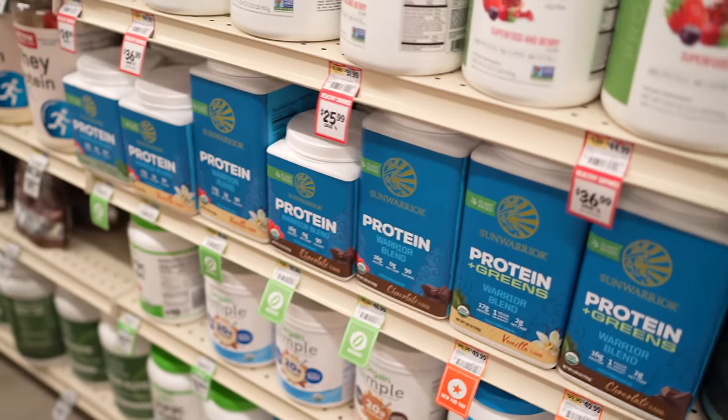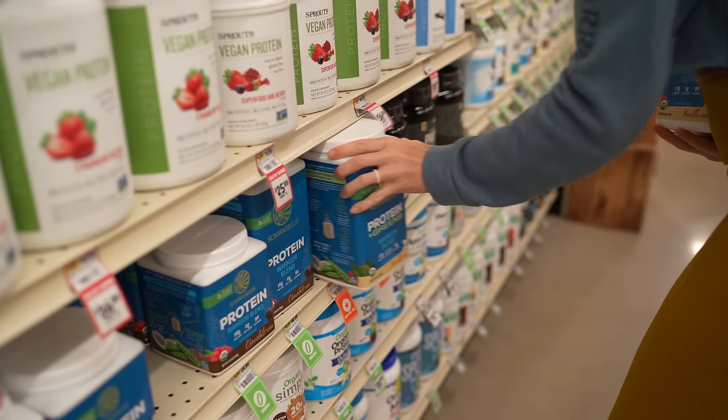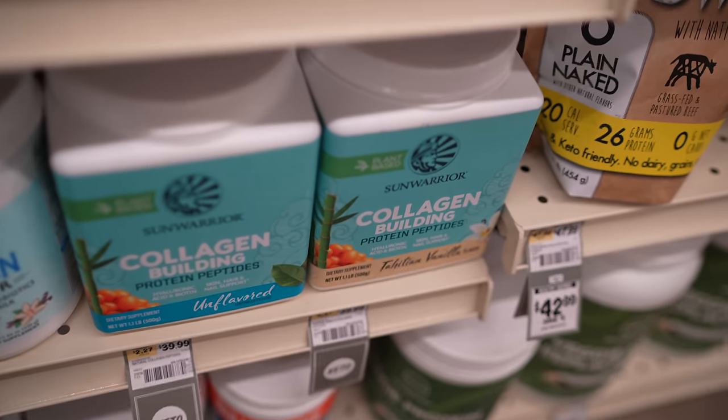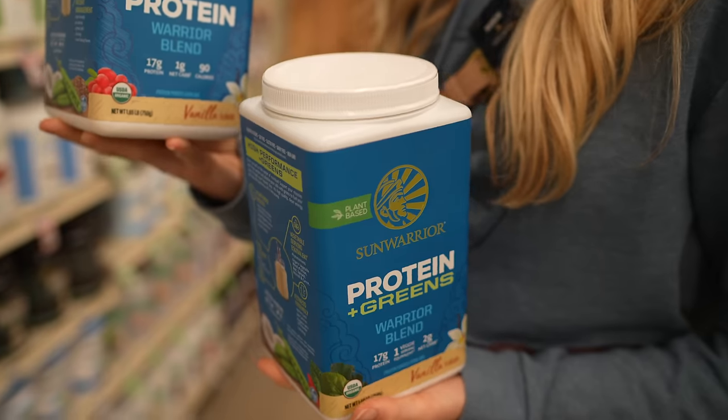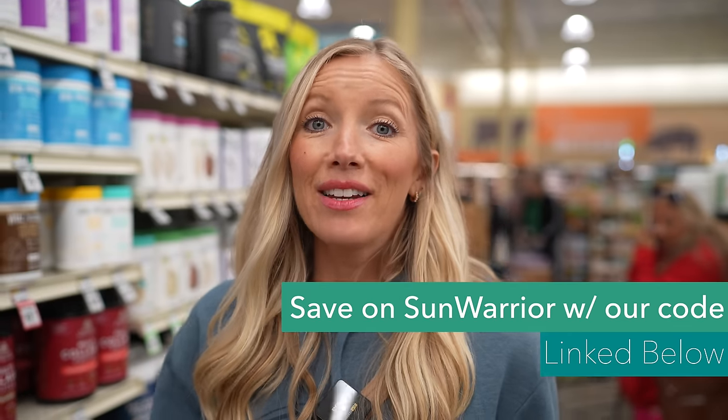We were super excited to find that they stock Sun Warrior in our two favorites: the vanilla warrior blend and the chocolate protein and greens warrior blend. These are our two staples almost daily in our green smoothies and smoothie bowls. It's USDA organic and they don't use any heat to process their products, so no denaturing of proteins. Highly bioavailable plant-based protein — we love this for pre and post-workout. It also adds a little boost of flavor to all of our favorite recipes, even baked goods. You guys can always use Eat Move Rest for 20% off any and all Sun Warrior products and 30% off bundles.